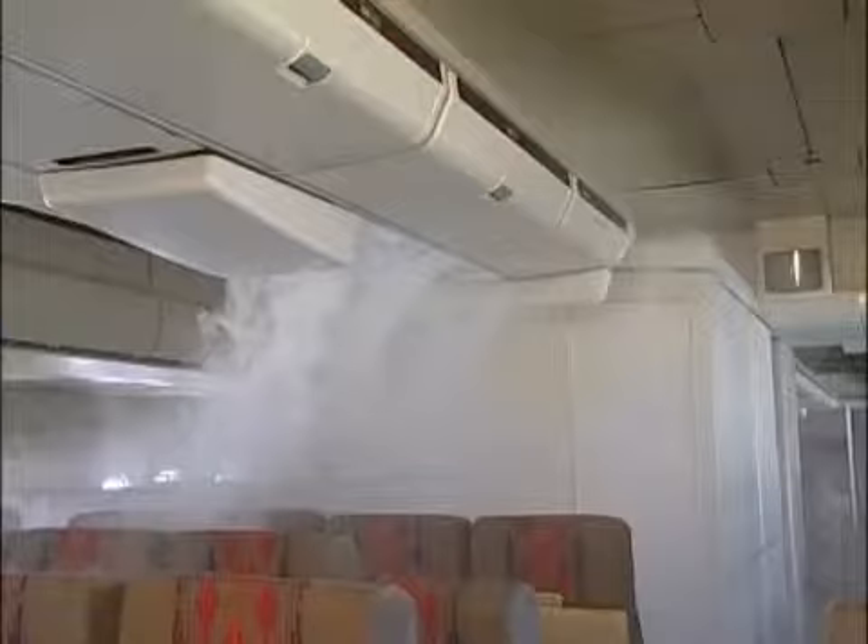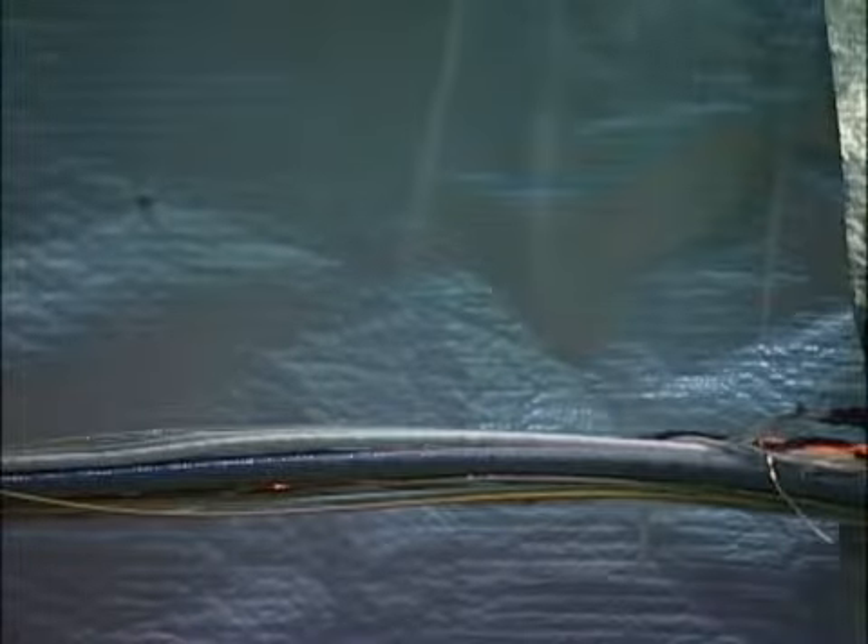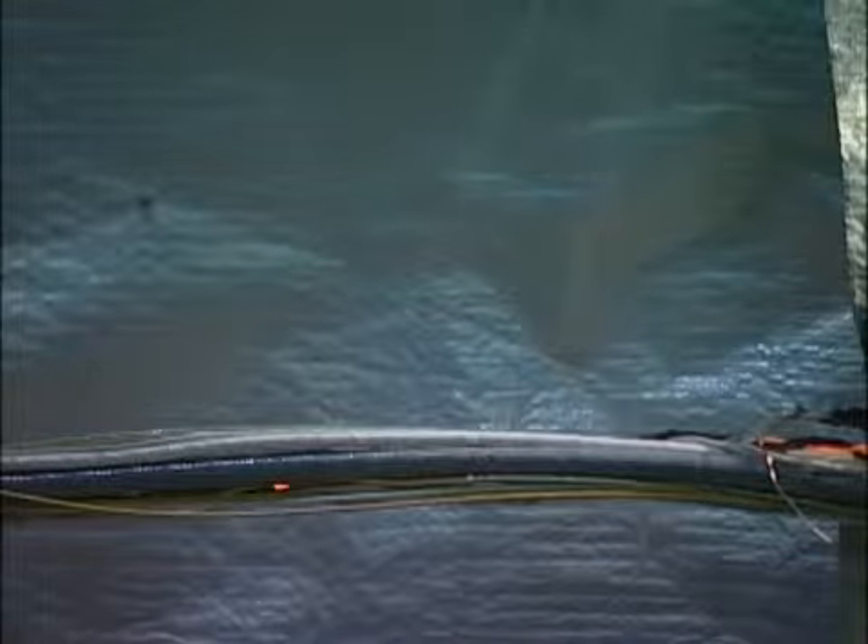In-flight fires can be triggered in many ways. Often, these fires are caused by wiring or electrical component failures resulting in electrical arcing, short circuits, and overheated components. Fires due to electrical sources often take place out of sight behind cabin panels.